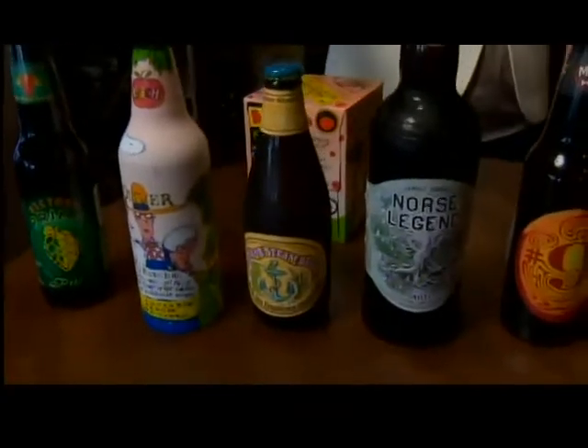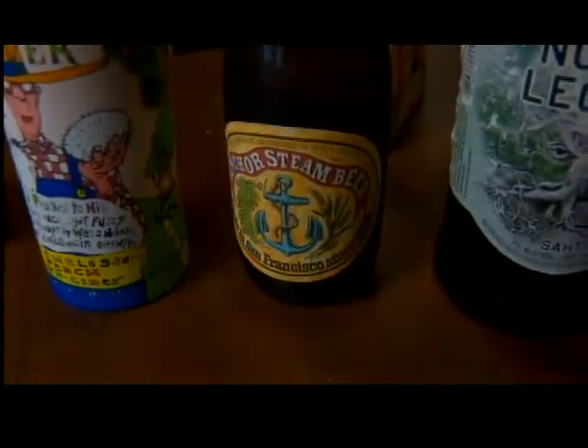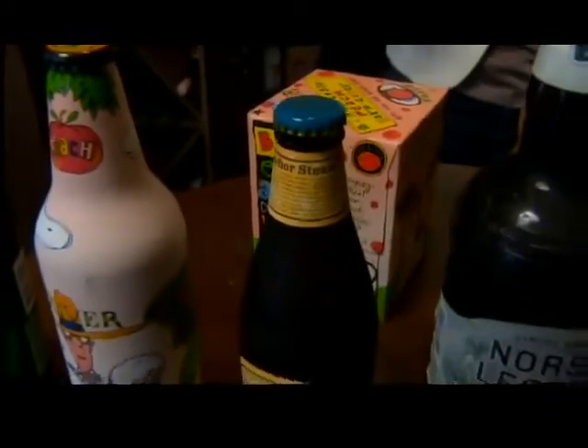From there we have our Anchor Steam. You're going to get a lot of grassy and earthy notes on this beer. Very refreshing, very earthy, very summer.